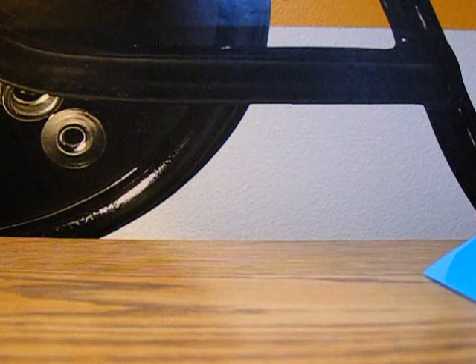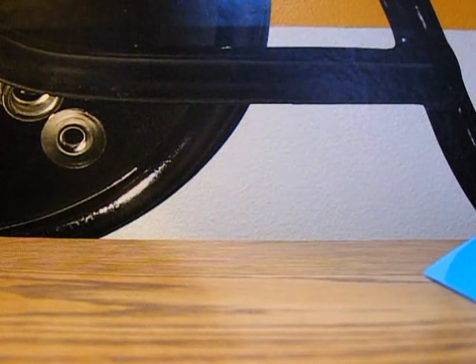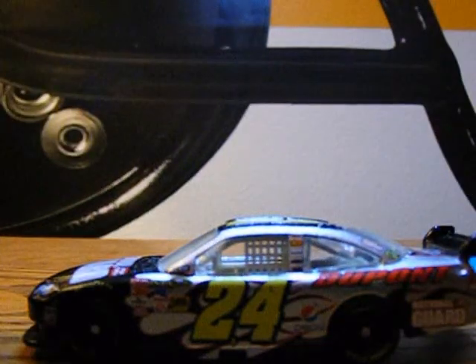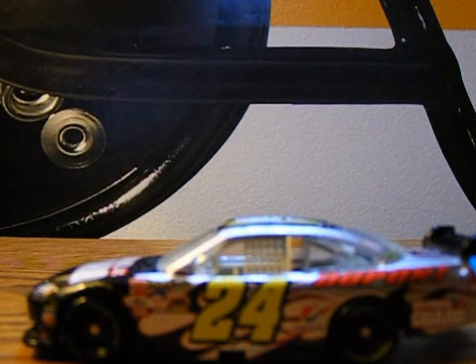Sadly, this car is the one that does not have a box, but it is still a cool die cast, and it is a Winner Circle car — actually one of the better Winner Circle cars I have ever seen personally. Today's first review will be on Jeff Gordon's number 24 National Guard DuPont Chevy for Hendrick Motorsports. This is a 2011 die cast.